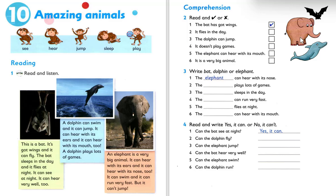What's this? This is elephant. This one — bat. This is dolphin. Number one: the bat has got wings. So the answer is tick. Correct.